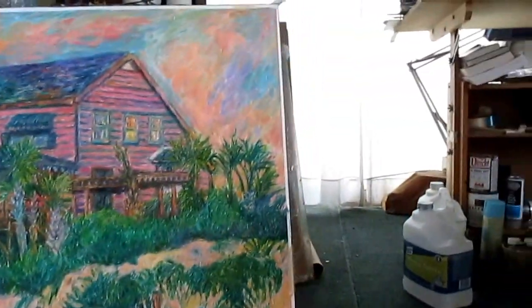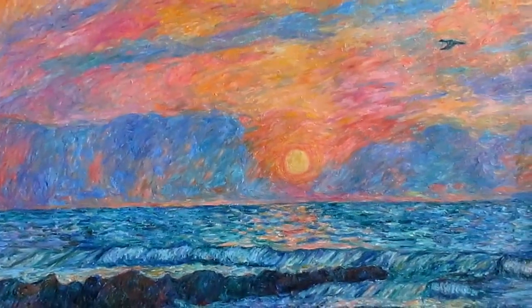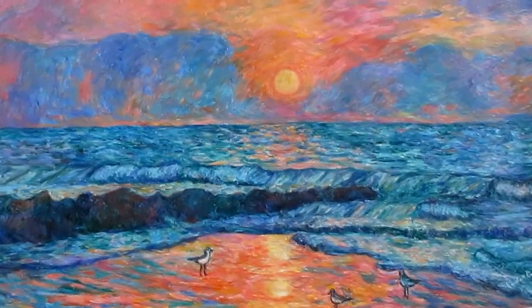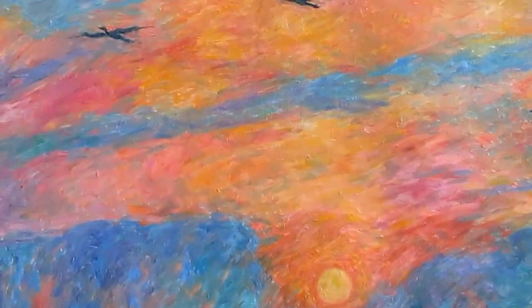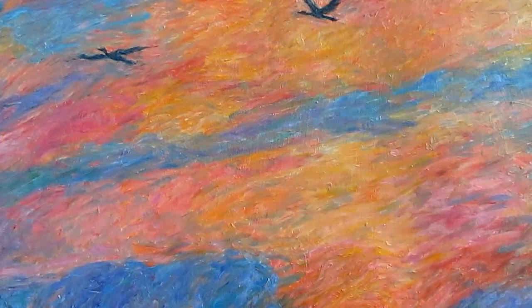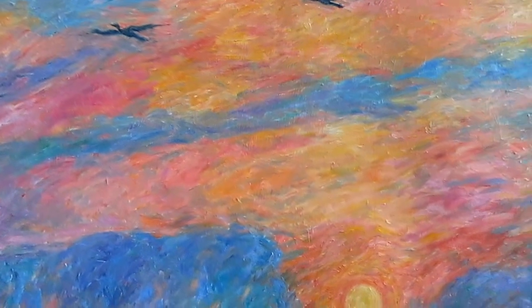This next one is A Sunrise at Pawleys Island. In this one, I wanted to emphasize the real strong warm and cool color contrast as the sun is rising. And also to really emphasize the beautiful Cormorant bird. I love to watch the birds at the beach — to see them flying over the ocean is a wonderful experience, especially at this time of day.